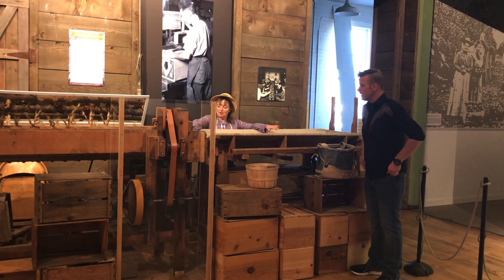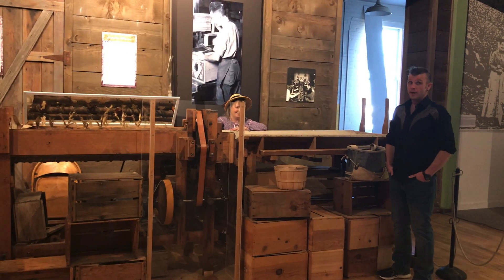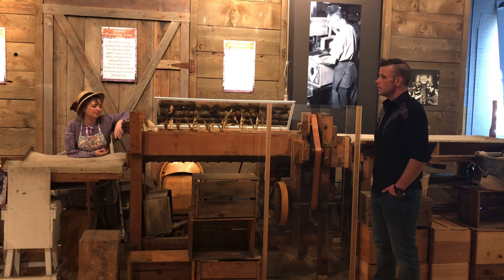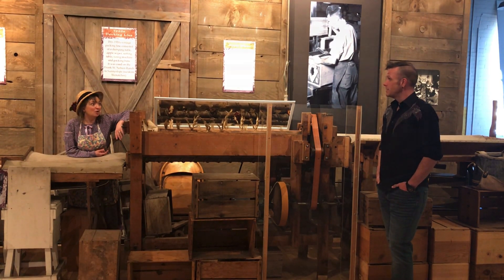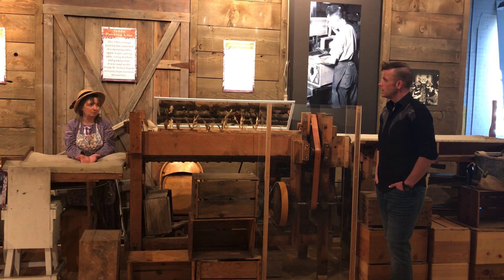These apples go into this — this is called the apple wiper. What do you think an apple wiper does? I bet it wipes the apples. Very good, Matthew! It does wipe the apples. You can see that it has cloth pieces. What do you think is being wiped off the apples? Before the 1920s, they were using lead arsenic, which is poisonous to people, and they were picking the apples and selling them to the consumer. The consumer had to make sure they wiped the apples off before they ate them.